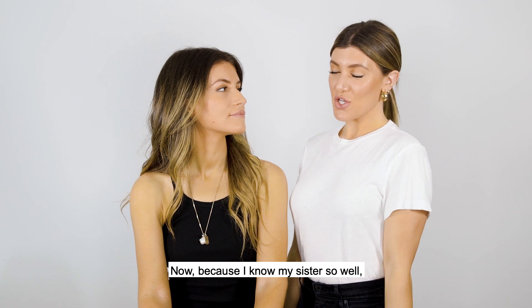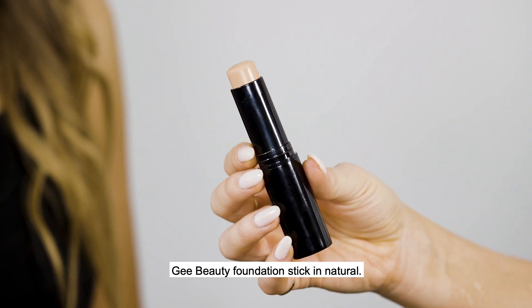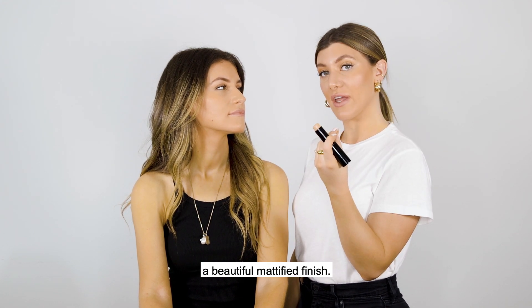Now because I know my sister so well, I know that pores can be a bit of a challenge, so I'm going to come in with the GPT Foundation Stick in Natural. This is a full coverage stick that will conceal pores while giving the skin a beautiful, mattified finish.